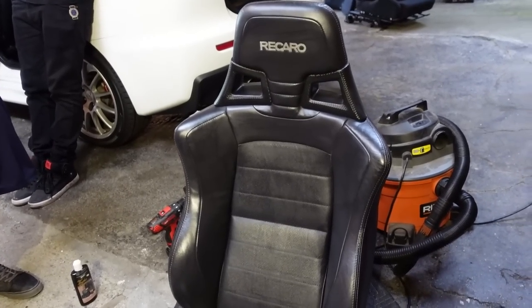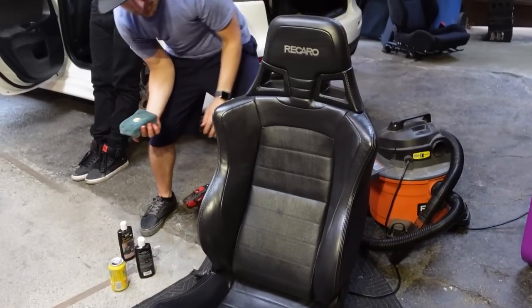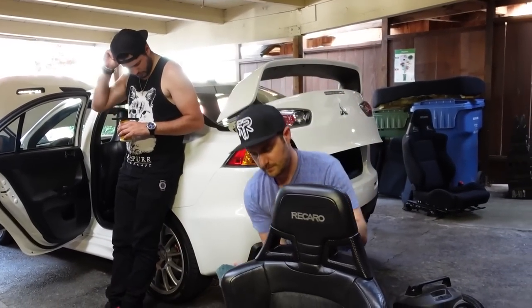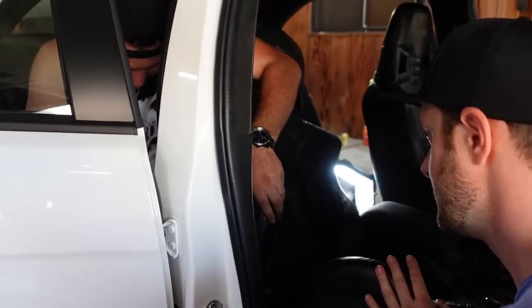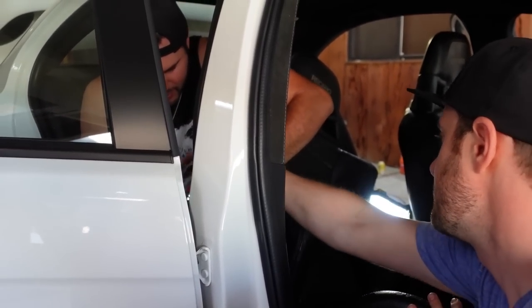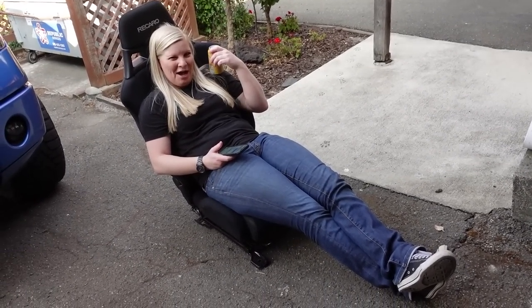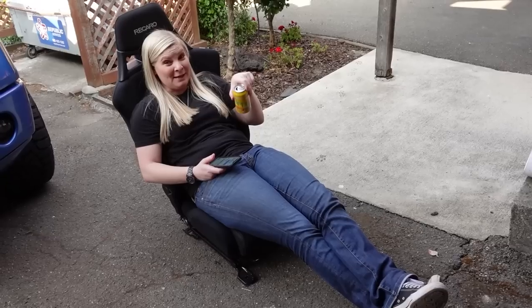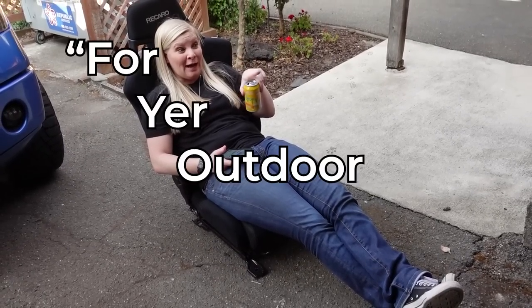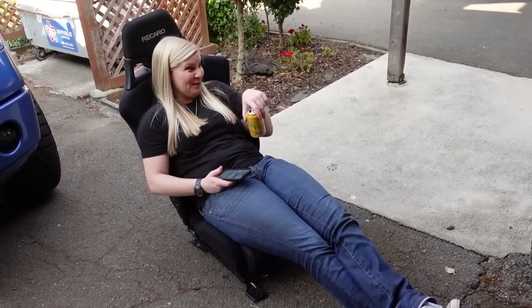The passenger seat is all conditioned, cleaned, and ready to go in the car — and then we will have full interior leathers! Passenger seat, going in. Being trashy out here in the driveway with the seats. I feel like you should keep these for your outdoor decor. Oh, you're right — it looks so cute out here!